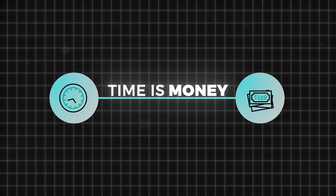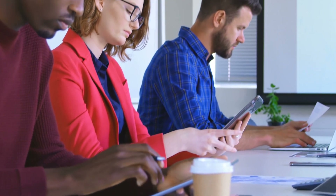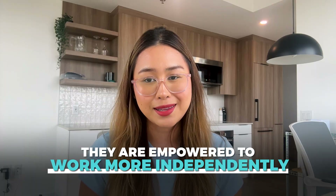Let's not forget the big picture — time is money. With user-friendly SOP software, you're saving heaps of time, which translates to boosted productivity and fewer headaches down the line. When employees can access and understand SOPs without difficulty, they are empowered to work more independently.